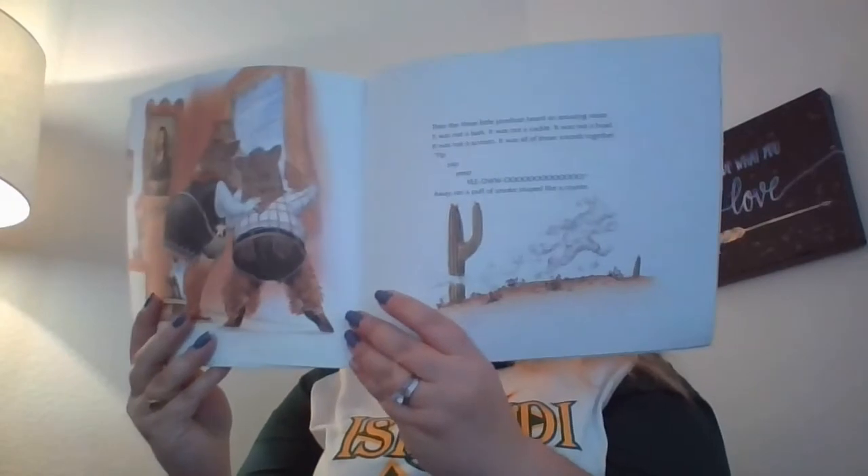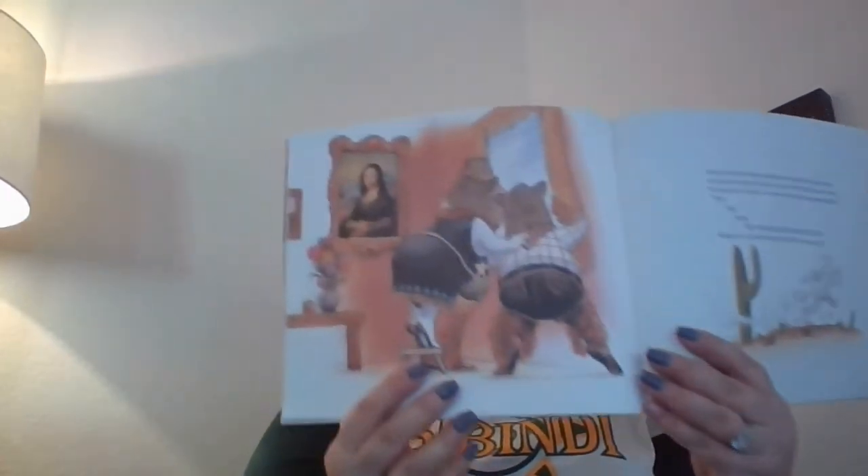What a feast it will be, Coyote said to himself. He squeezed into the stovepipe — I think I'll eat them with some red hot chili sauce. Whoosh. Sizzle. Then the three javelinas heard an amazing noise. It was not a bark, not a cackle, not a howl, not a scream — it was all those sounds together. Yip, yip, yip, yip. There ran a puff of smoke shaped like a coyote. He sure did get sizzled.